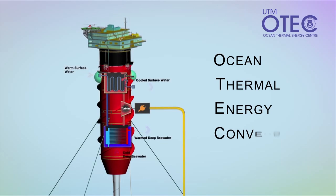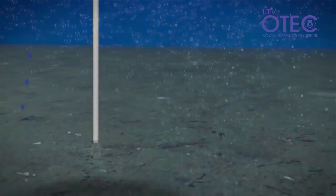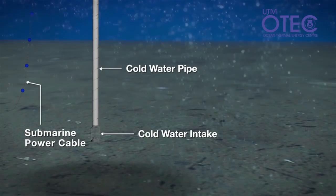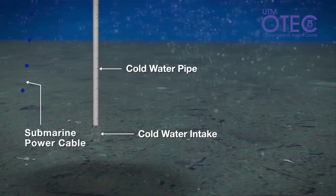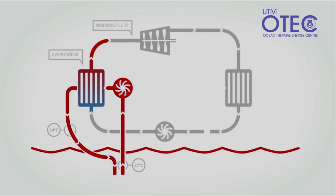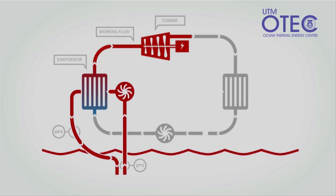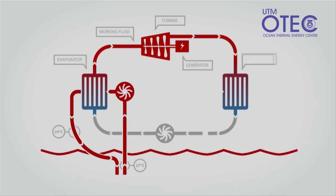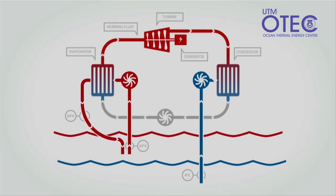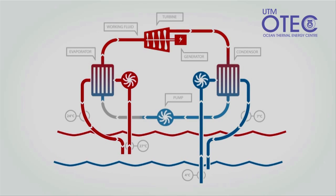Ocean Thermal Energy Conversion, or OTEC, is the solution. OTEC works by processing the temperature differences between hot surface water and the cold water of the deep ocean to produce energy. The process starts when warm surface water is used to boil a fluid, producing steam. The steam turns a turbine, generating electricity. Cold water from the ocean's depths condenses the steam back into liquid, completing the cycle.